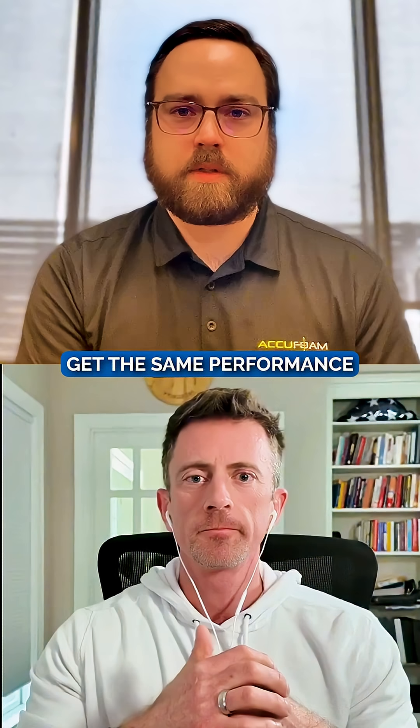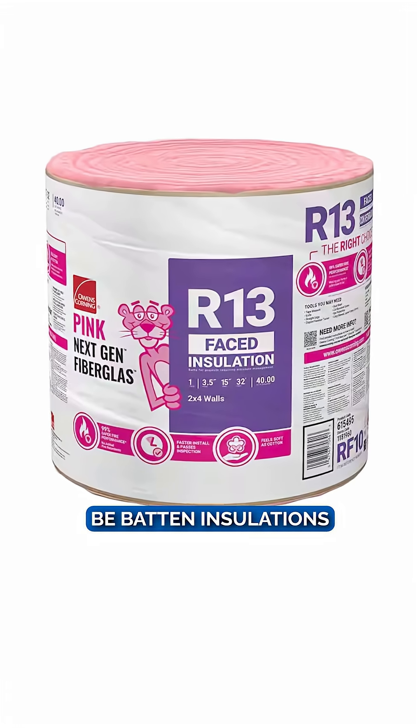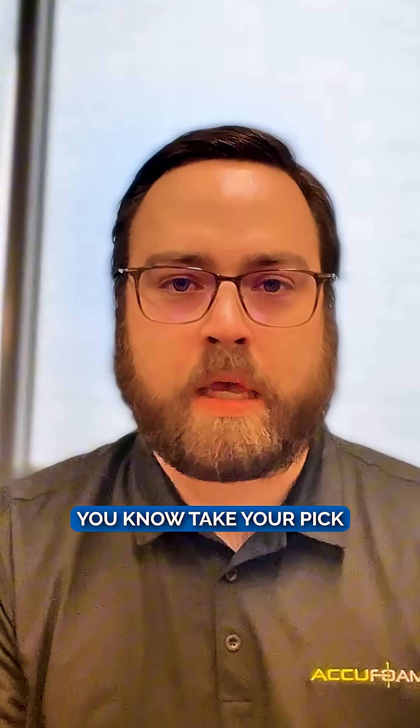There are so many myths. I can get the same performance out of a different product, out of say a fibrous product, whether that be batten insulations, blown in loose fill insulations, fiberglass or cellulose or rock wool — take your pick.